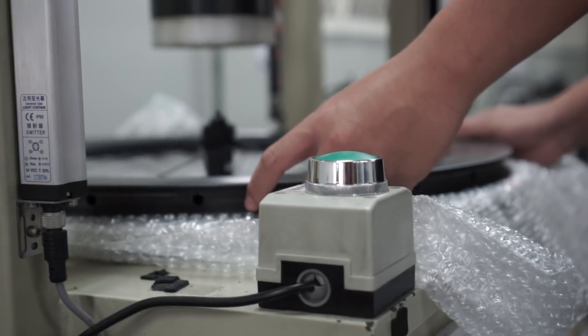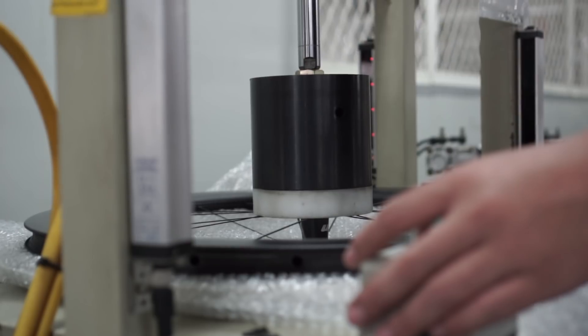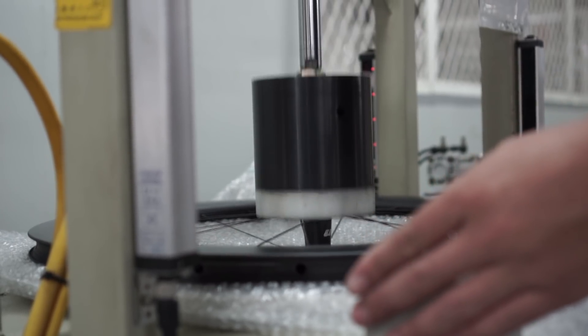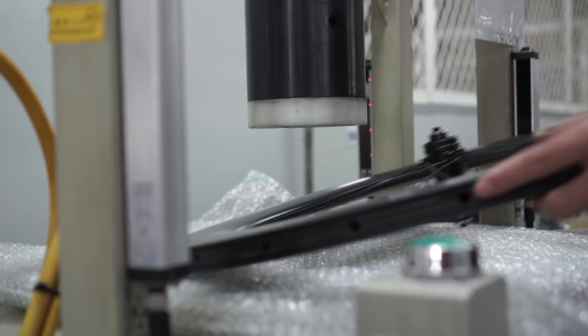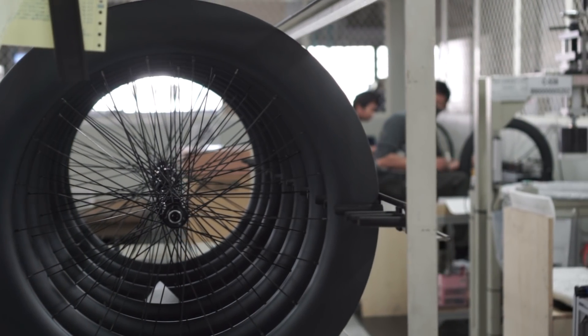Then it comes back out for another check by humans. So a machine-built wheel really isn't fully machine-built — there are still people checking it, double-checking all the tolerances, making sure that it's true and it's round.